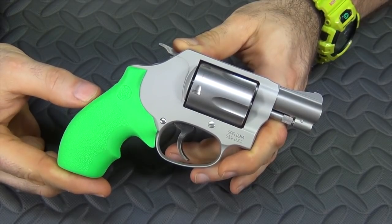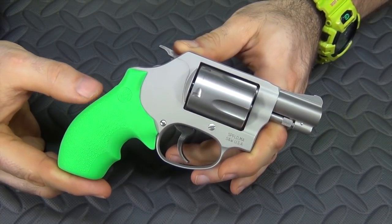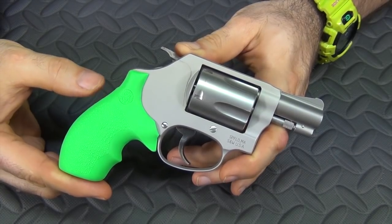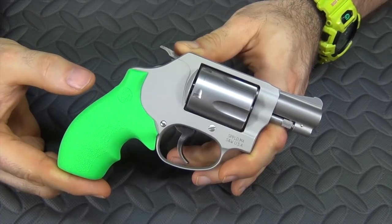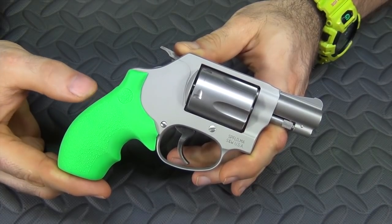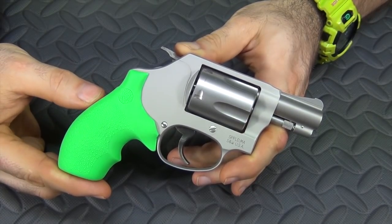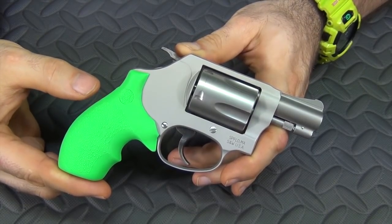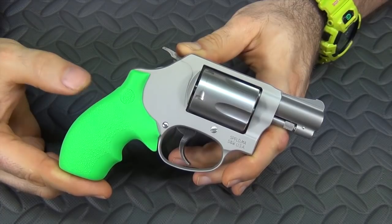You can also get different variations of both guns. If you want a hammerless double-action-only, you can get the 642. If you want a shrouded hammer, you can get the 638. The same goes for the LCR-X — there's a double-action-only version, which is the original, and you can even get it in .357 Magnum. So there's a little versatility here too, but my choice is the 637.